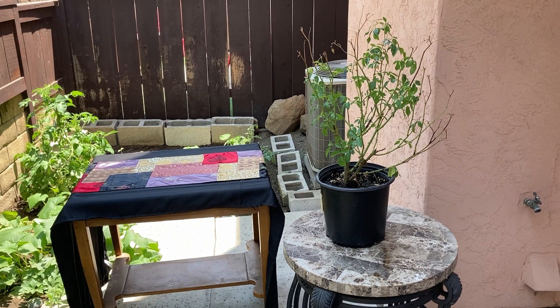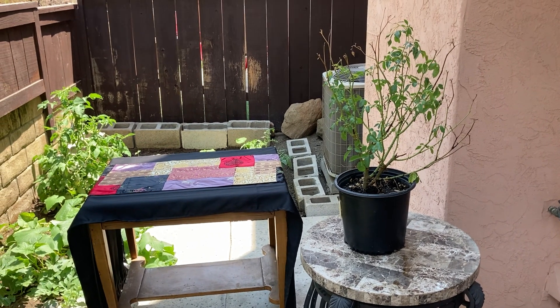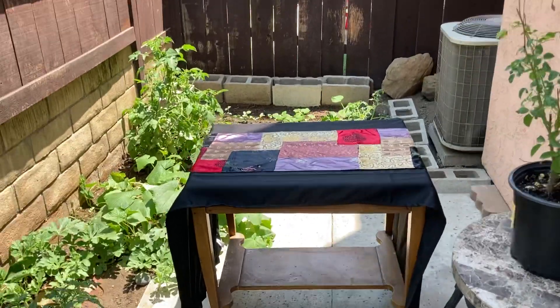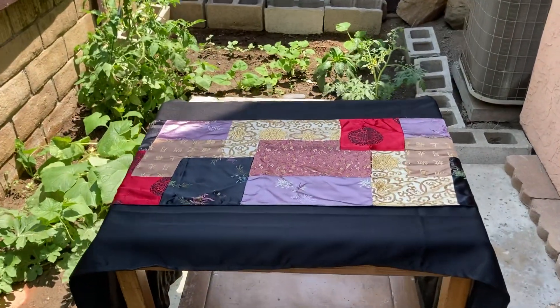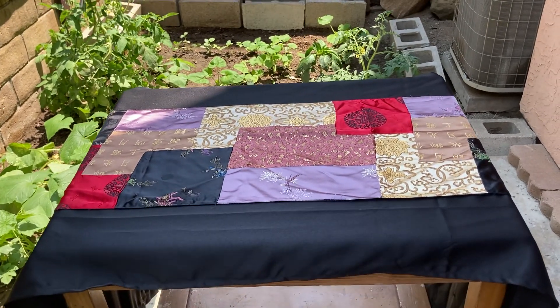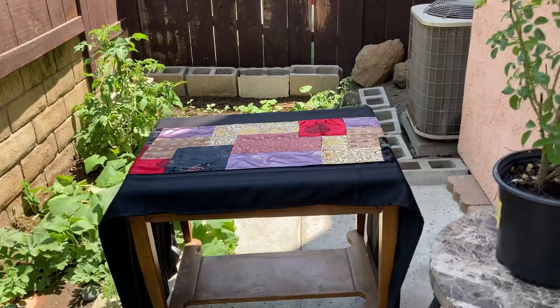Hello to all my friends out there. Home decor on a budget. I bought this rose bush for five bucks at Walmart and I had this table runner. Sometimes I use it for a scarf, and this is one of my black curtains I had up.